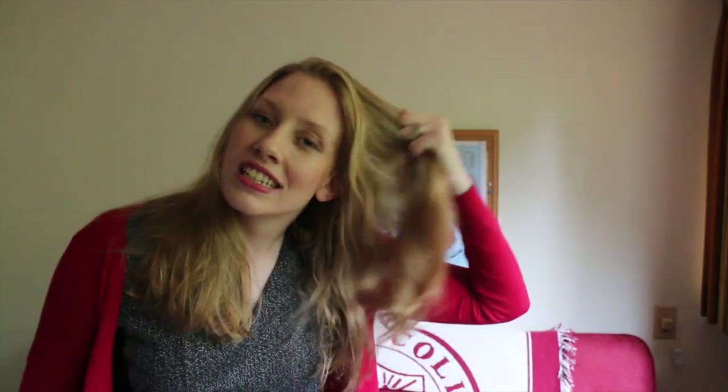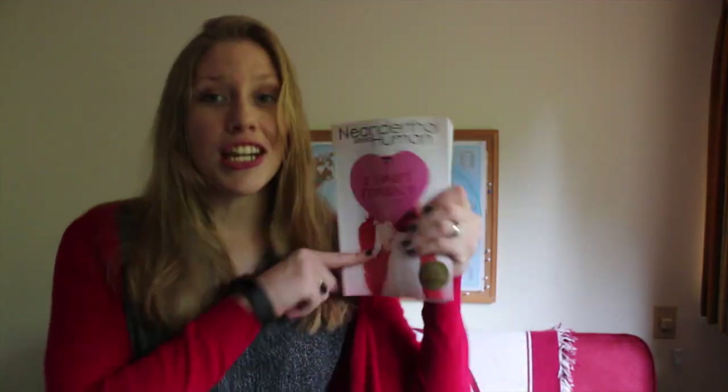I tried. My hair is like stick straight so I put it in a braid to try to give it some texture, but I tried. Alright, so this is my outfit based on Janie from Neanderthal Seeks Human. Here we go.